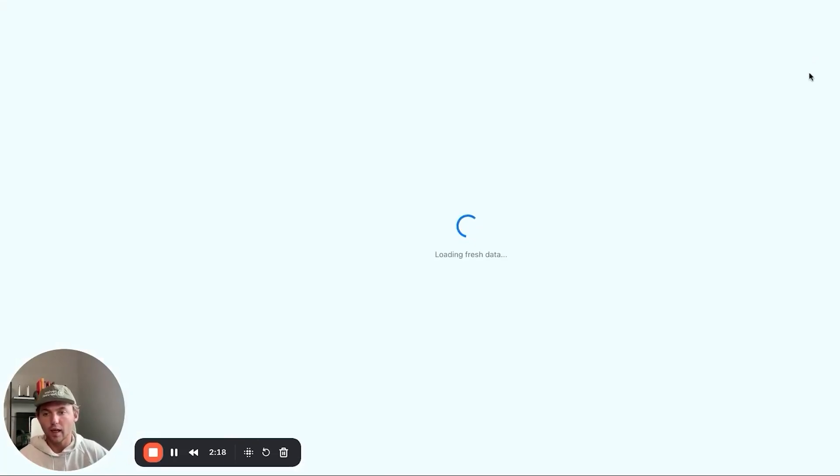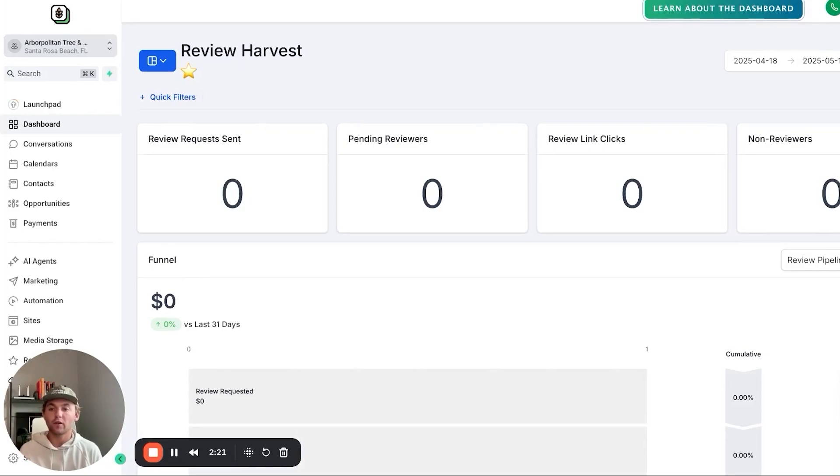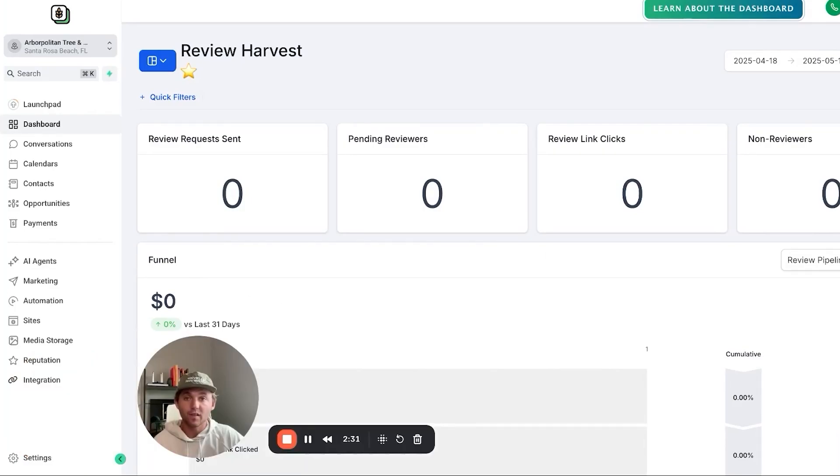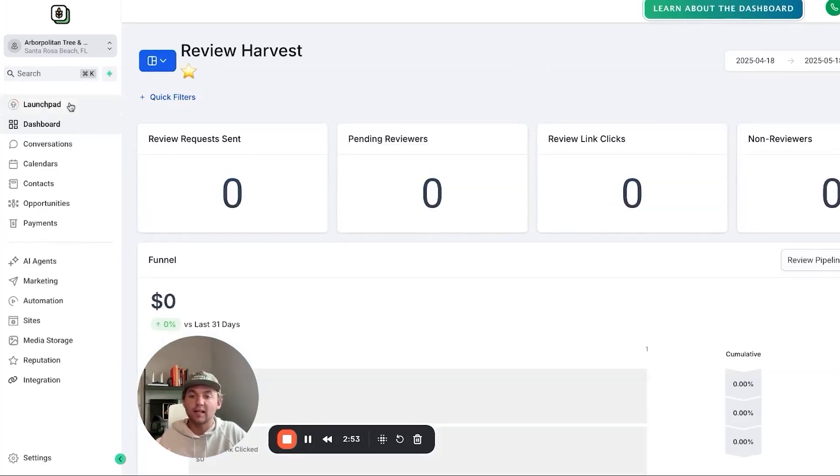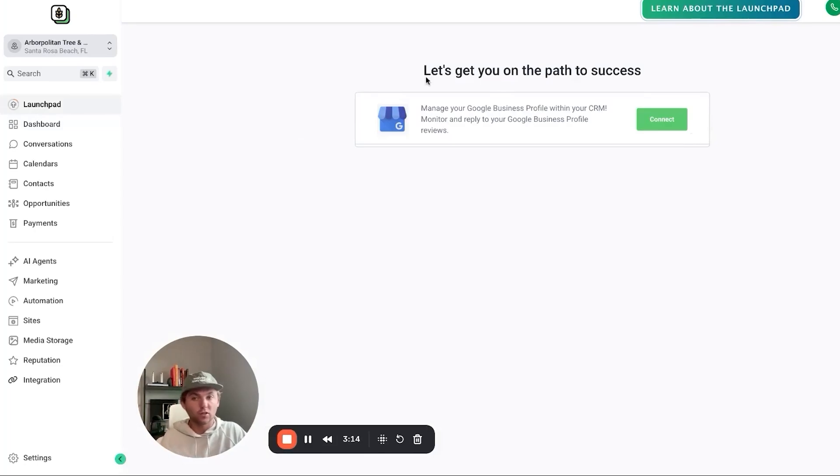Now I'm going to show you what an onboarding call would look like. You either want to meet with them in person and get them to pull out their computer, or get them to hop on a Zoom call and share their screen. To add them as a user, go to Settings, then My Staff, and click 'add user' to add their name and email. The first step is getting them to connect their Google Business Profile — you'll have a custom dashboard in the snapshot showing how many review requests they've sent. From Launch Pad, they click 'connect' to log into their Google Business Profile, which allows you to respond to reviews and get their Google review link.